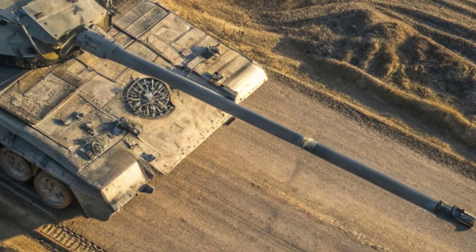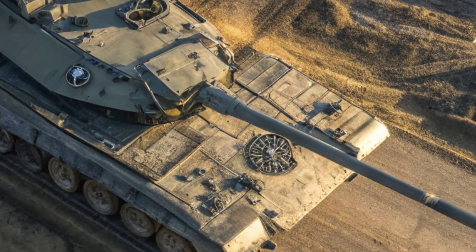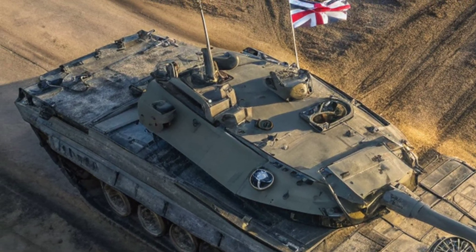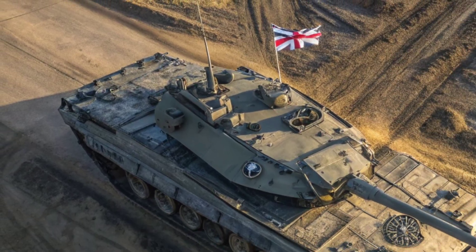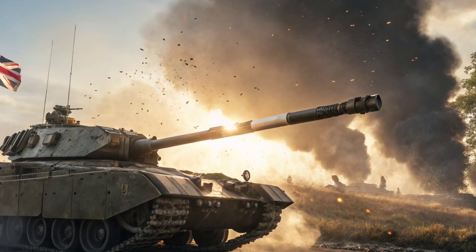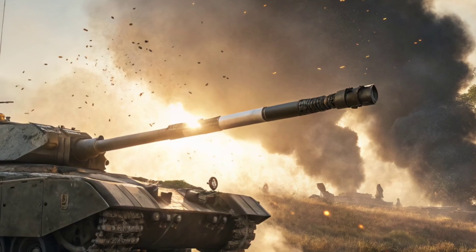Of course, no tank is invincible. Critics argue that heavy armour is too costly and too slow for modern warfare dominated by drones and missiles. But the British Army believes the Challenger 3 strikes the perfect balance — strong enough to survive, smart enough to adapt, and connected enough to dominate.